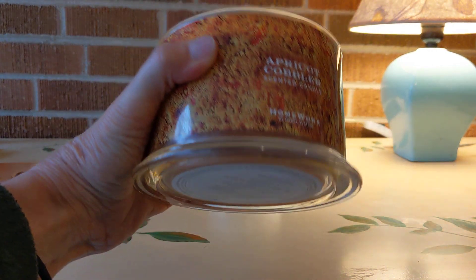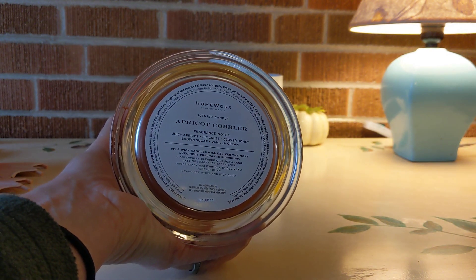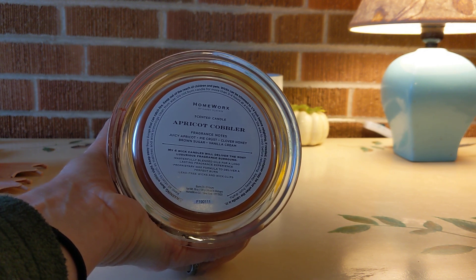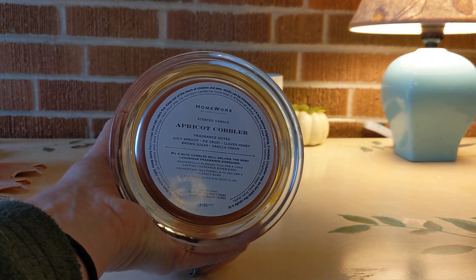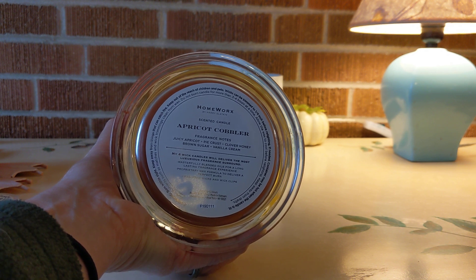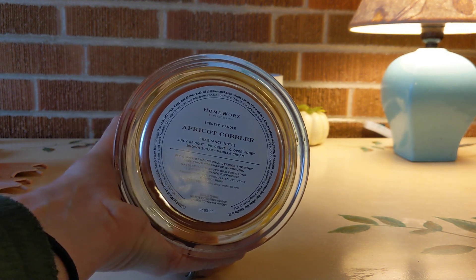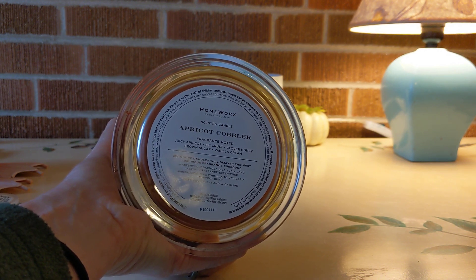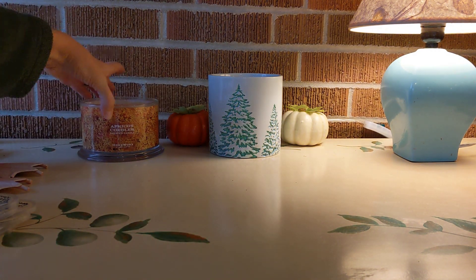The first is Apricot Cobbler by Homeworks, described as juicy apricot, pie crust, clover honey, brown sugar, and vanilla cream. You really get the pie crust — luscious, like when the juices are bubbling up and getting kind of crusty on the pastry as you're baking a cobbler. I loved that. The apricot itself was not my favorite, but no fault of the candle and certainly no fault of the blend, which is wonderful.